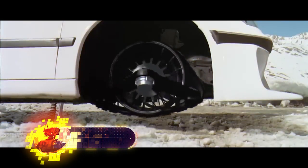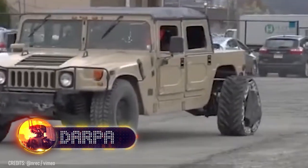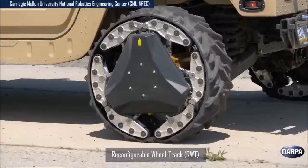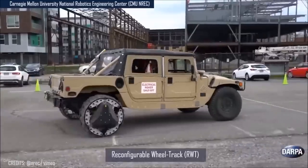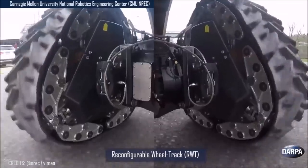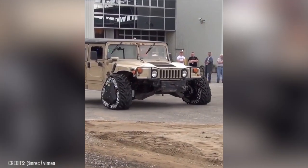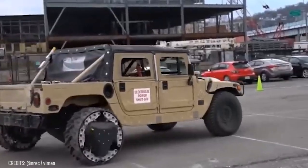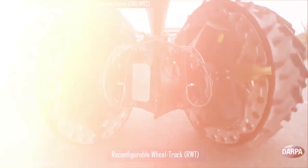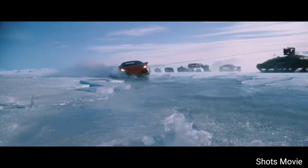When I saw this scene from Taxi 3 as a kid, I could never have imagined that these kinds of wheels would become real just 15 years later. The DARPA reconfigurable wheel-track can automatically switch from wheels to tracks and back in just two seconds while in motion. This is made possible thanks to two reconfiguration mechanisms that work together better than synchronized swimmers. As part of the military's Ground X Vehicle Technologies program, this cross between a Hummer and a tank promises future civilian applications that could let us traverse 95% of Earth's surface more easily.